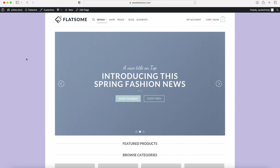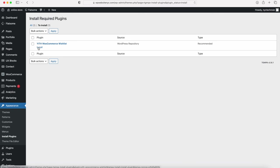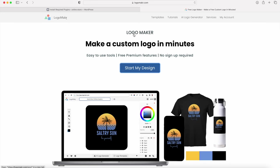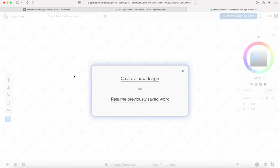Go back to the WordPress dashboard by hovering over the website name and clicking Dashboard. You'll probably see a recommendation to install the Wishlist plugin — go ahead and click Install, then activate it. Once activated, we're going to show you how to create your free logo. In the video description there is a link to the Logo Maker website — click on it to open a new tab. Once on the Logo Maker website, click Start My Design. I like to make my own, so I'll click on Blank Canvas and create a new design.